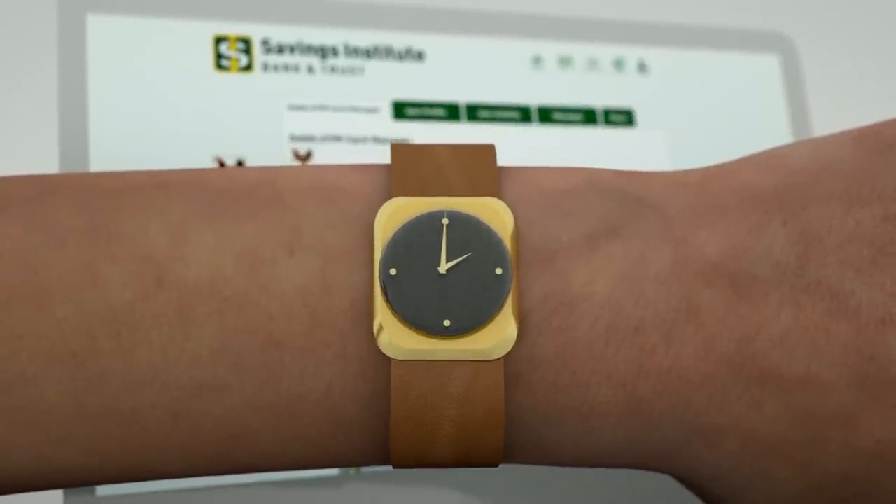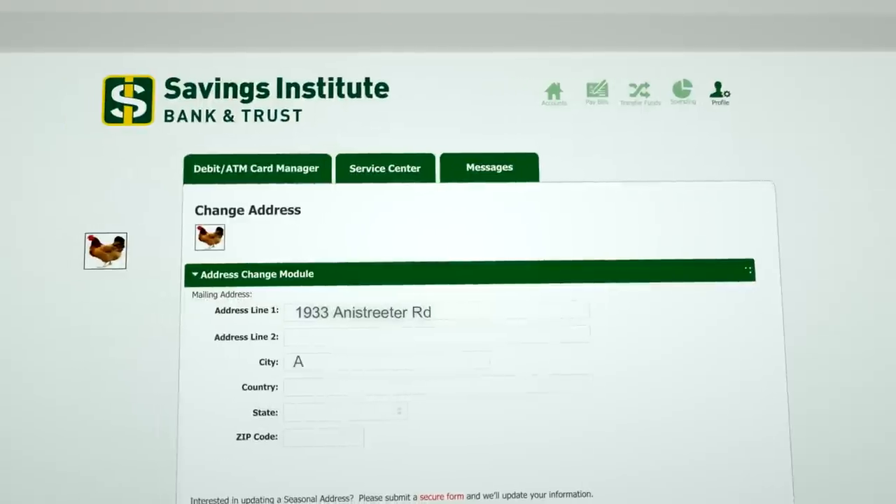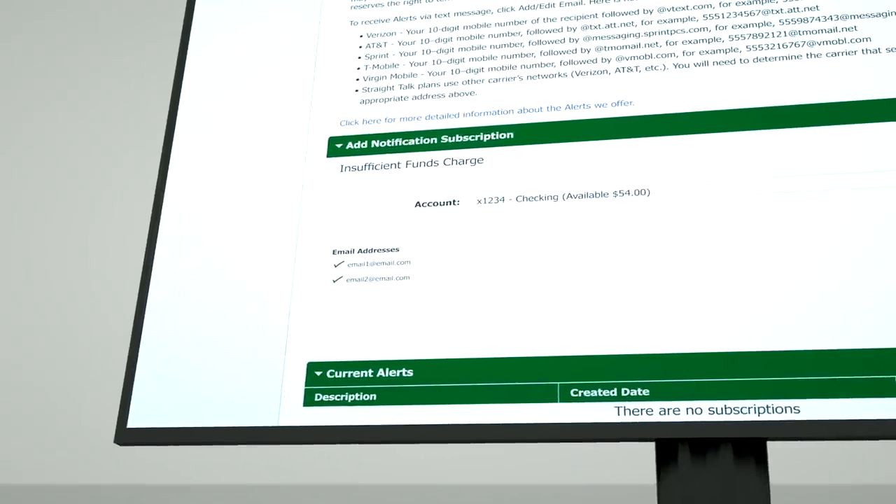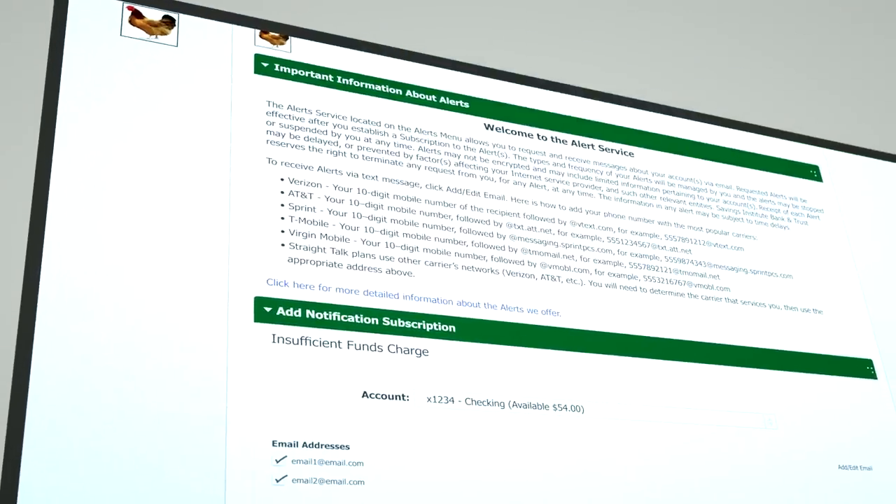And while you're there, switch over to the Profile tab to update your personal profile with your new mailing address, home phone number, and any other info that may have changed. You can even set up account alerts that can go to your email address or your mobile phone number.